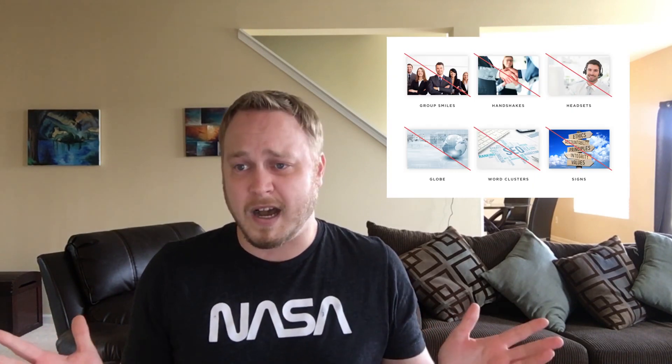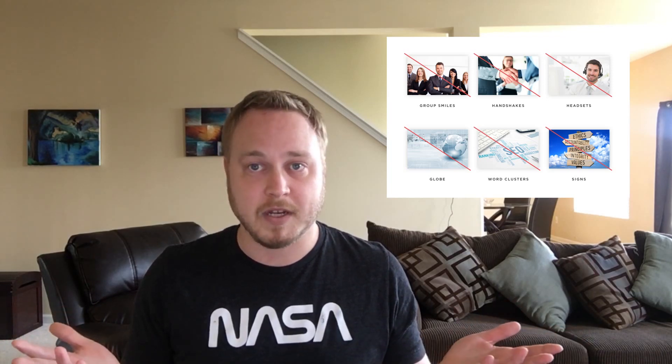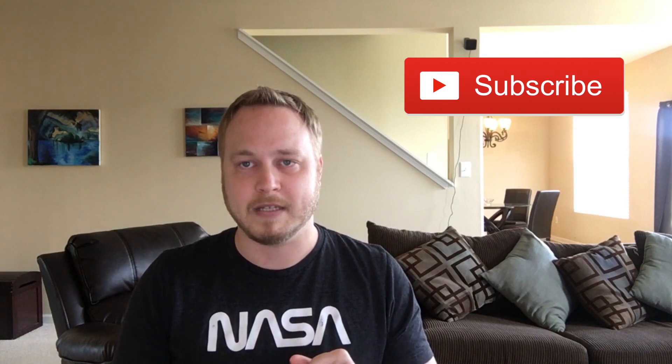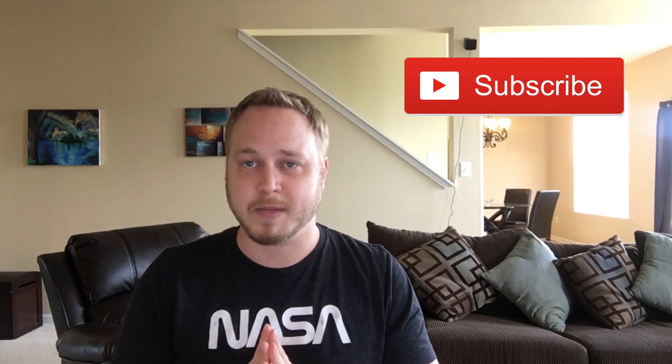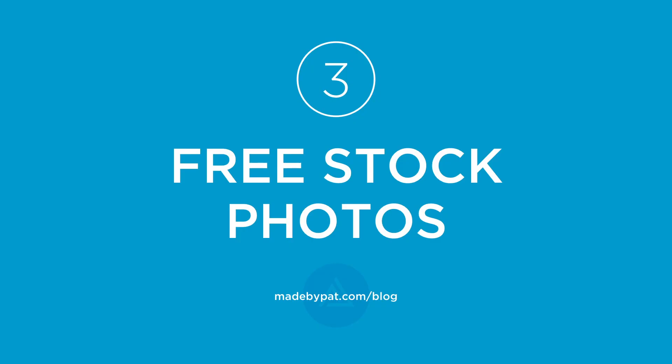Same thing with word clusters and signs. Let me know if you disagree with any of these in the comments, or if you have an example of maybe one of these stock photos that actually does look good. Please be sure to subscribe because I might be doing more of these in the future, as there are a lot of bad stock photos out there. Let me know if you'd like to see more of these.